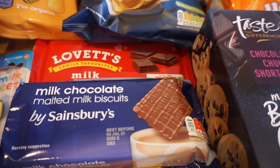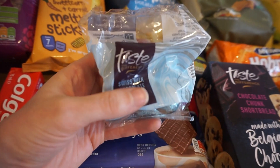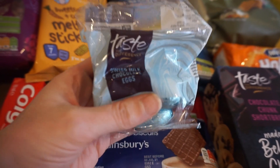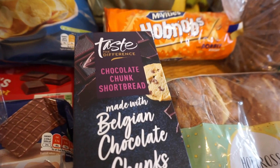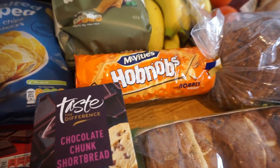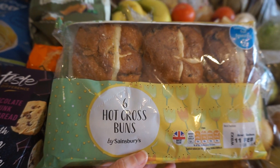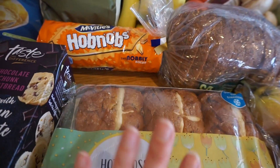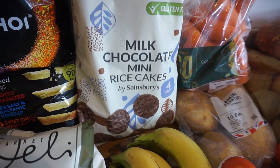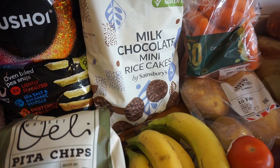Malted milks really take me back — my nan always used to have them — but these ones have chocolate on so even better. From the Easter range we've got some little solid milk chocolate eggs, almost like Lindt balls, which are really tasty. We've also got some chocolate shortbread, a pack of hobnobs, and hot cross buns which we're going to toast with butter. The last snacky item is some mini rice cakes — there are four little packs, though we actually wanted a big pack but it was a substitution.